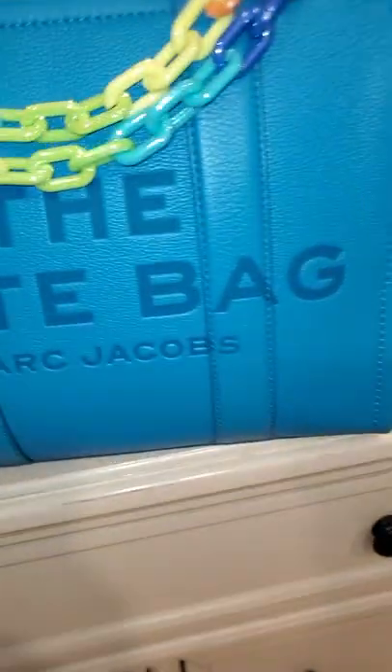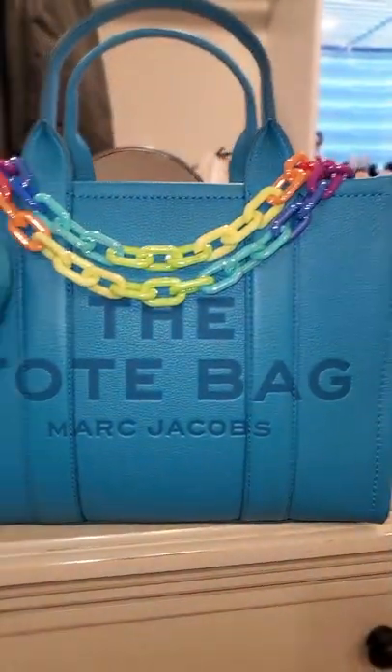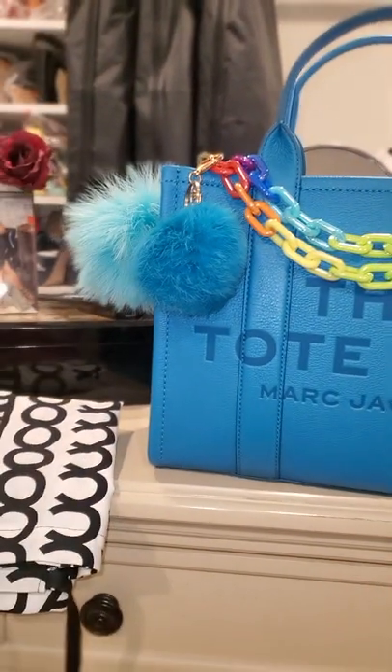This beauty just arrived in the mail today. She had her dust bag, her stuffing, and her price tag attached, and the strap is in here as well. The bag is brand new, never used — I came upon a great deal!